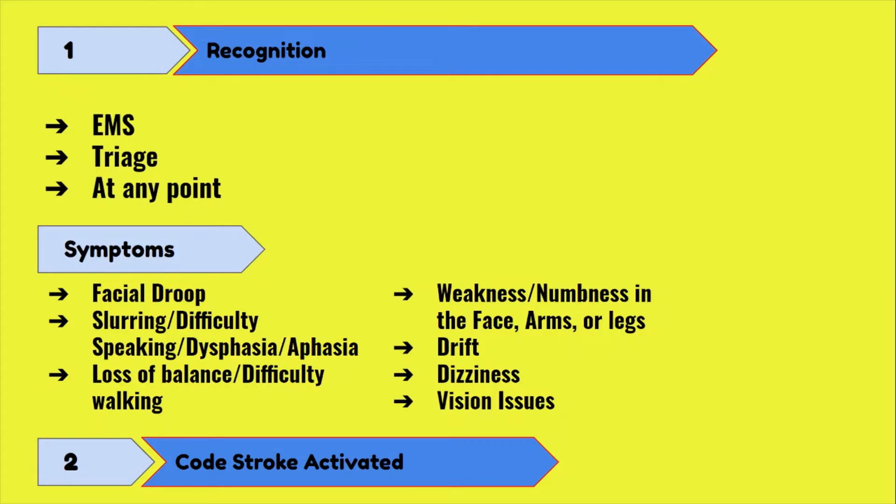Let's go over some symptoms commonly displayed by stroke patients. From top to bottom, we have a facial droop, slurring, or aphasia where the patient has difficulty understanding or comprehending language or saying what they want to say. Stroke patients can also commonly experience weakness and/or numbness on one side of the body, including the face, arms, and/or legs. They can exhibit drifts, meaning if you ask them to hold their arms or legs up for 10 seconds, they would begin to fall before the 10 seconds were up. Other symptoms can include dizziness and loss of balance.